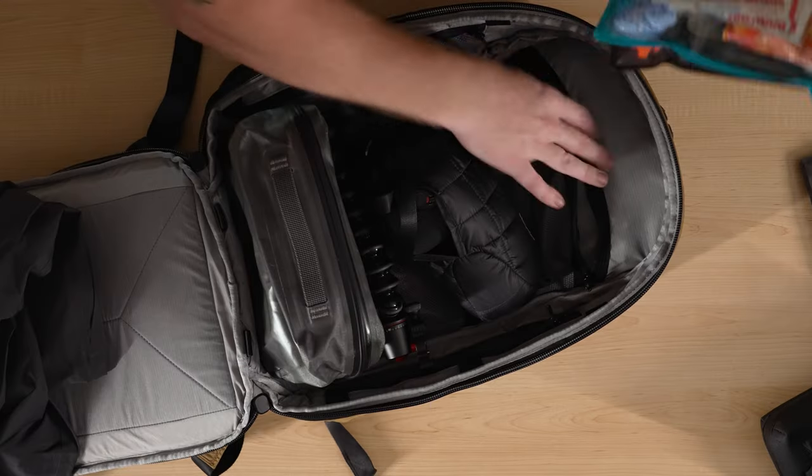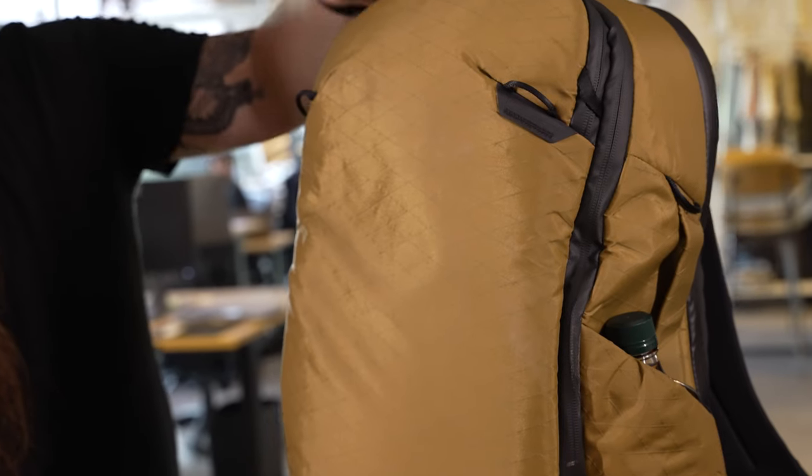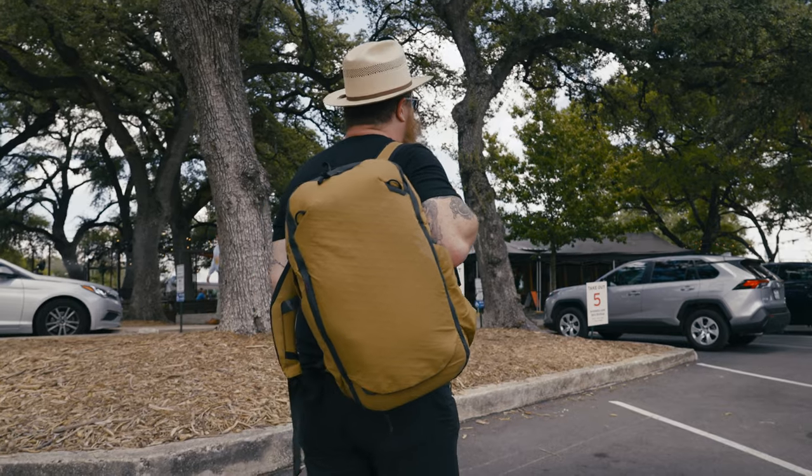Hey guys, my name is Taylor Weldon. I'm the creative director at Carryology, and I'll show you exactly how I packed this bag for a trip that I'm leaving on tomorrow. Going down to Houston to work on a little project with NASA. Super stoked about that.